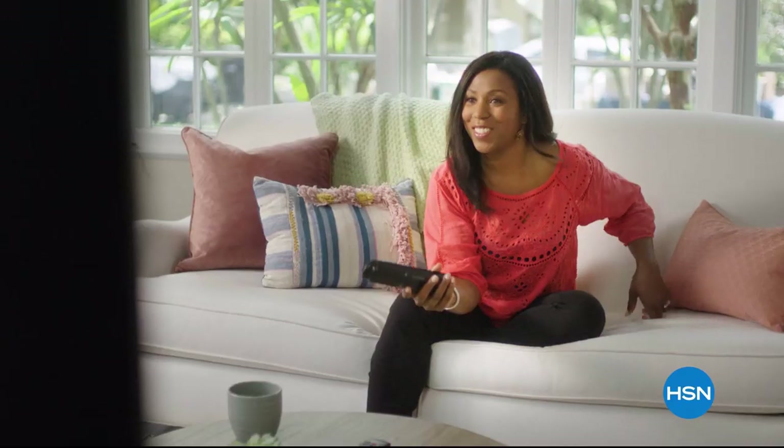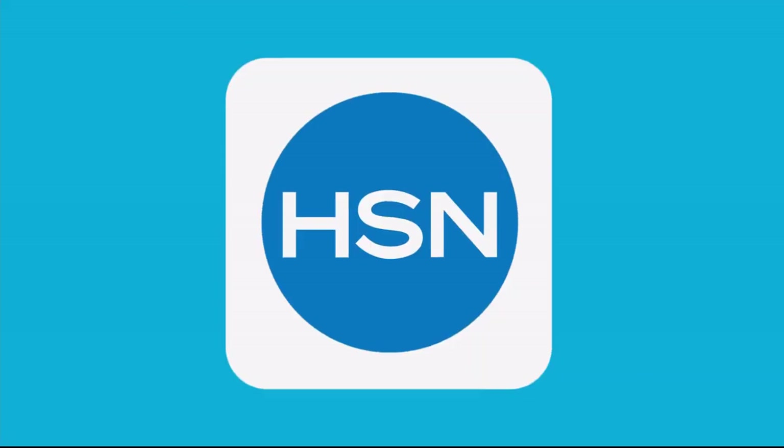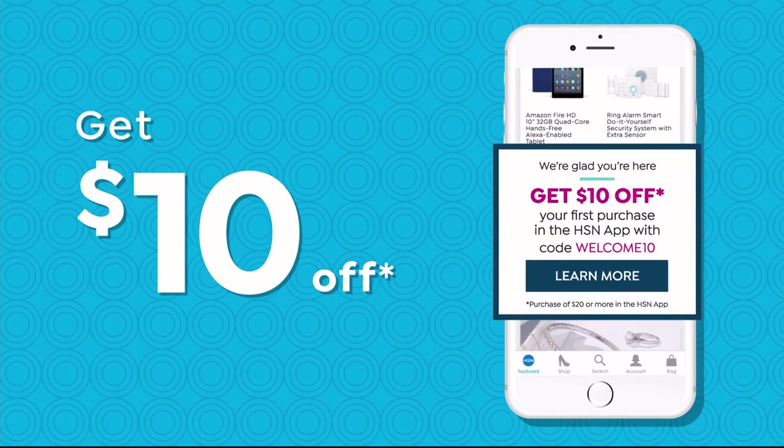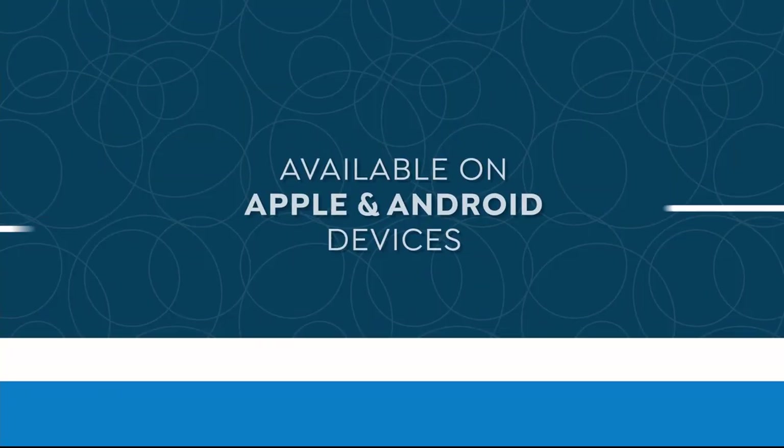FlexPay allows you to get the things you want now and make monthly payments without any interest or fees — a new mattress, a cookware set, anything you need. No interest. Beat that, layaway. Now when you're watching HSN and see something you want, you can use your remote control to order it — fast, easy, and safe. Don't miss a thing with our HSN app — get $10 off your first in-app purchase with code WELCOME10, and opt in to push notifications for early access to exclusive app-only deals.